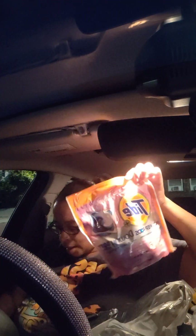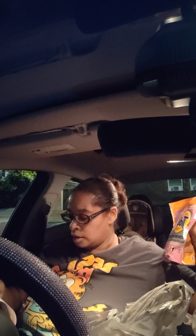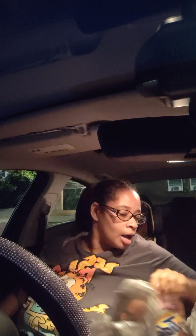We had the Tide Downey Pods for $5.49, and then I did the Downey Unstoppable, also $5.49. We had a $2 coupon for that.